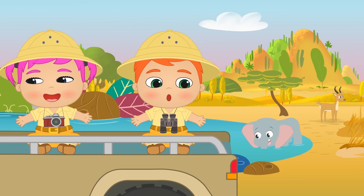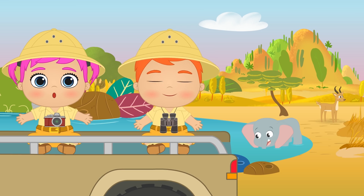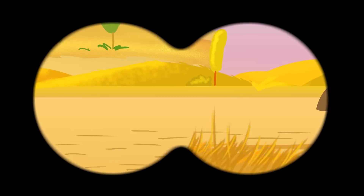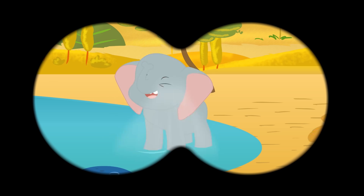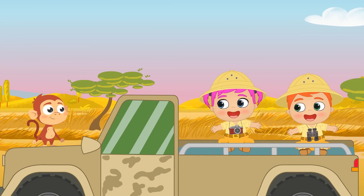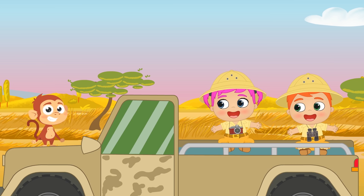Check it out, guys — back there, by the water, I saw something! Use your binoculars and have a look, Alex! There it is — it's a gazelle, one of the fastest animals in the jungle! Oh, and look — right next to it, it's an elephant! It's using its trunk to drink water! Oh, that's how they clean themselves! Look — check out this cute monkey! Do you want to come with us? Well, okay then, let's go!